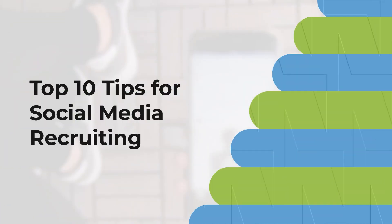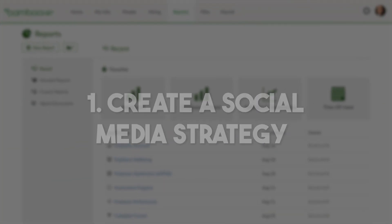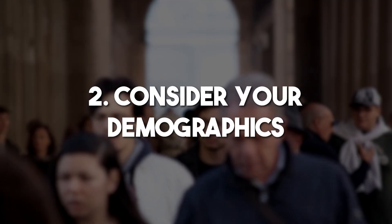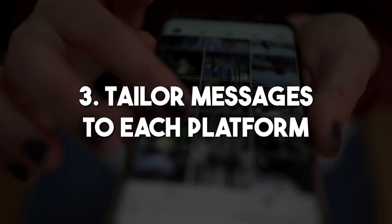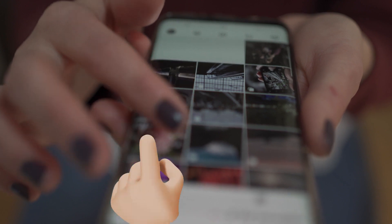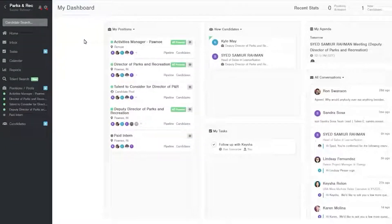And now it's time for our top 10 tips for social media recruiting success. One: create a social media strategy — plan your moves strategically instead of random posts. Two: consider your demographics — choose platforms based on your target audience. Three: tailor messages to each platform — customize your content for better engagement. Four: use an ATS with social posting — simplify the process with recruiting software.